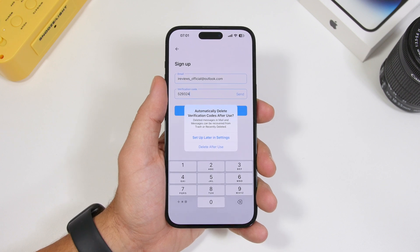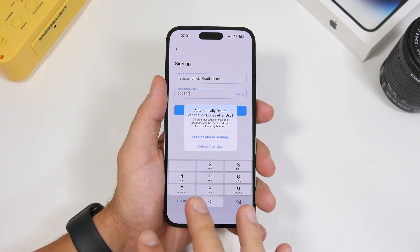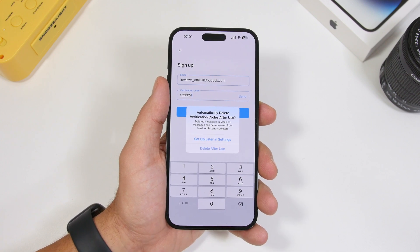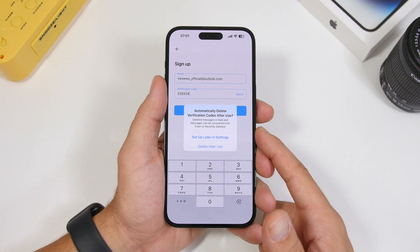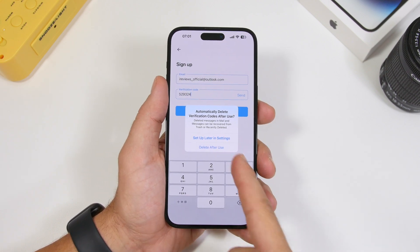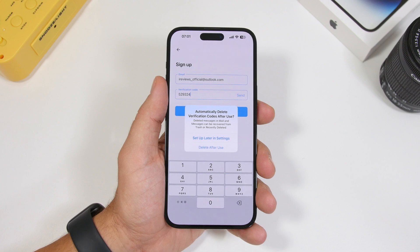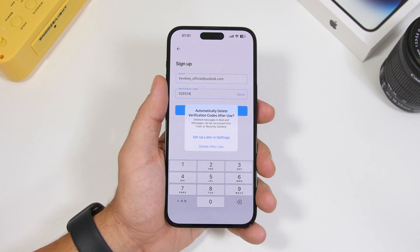This pop-up just appeared today — this is the first time I've been able to add a code I got in an email using the new feature on iOS 17. This is the pop-up you get if you don't have it set up. Basically, this is the feature that will automatically delete your verification codes when you use them. If you don't have it enabled, it gives you the option to enable it from settings — it's a very useful feature.